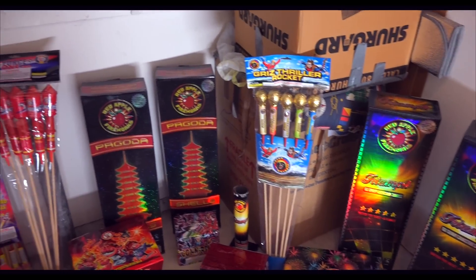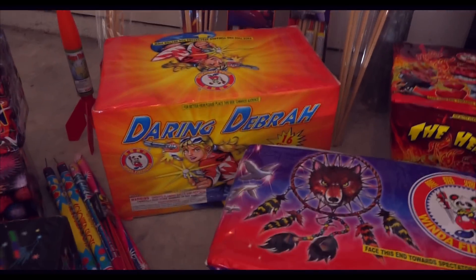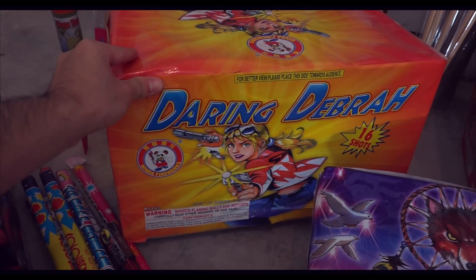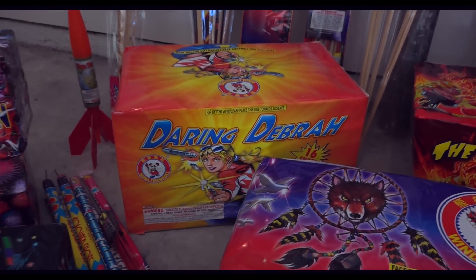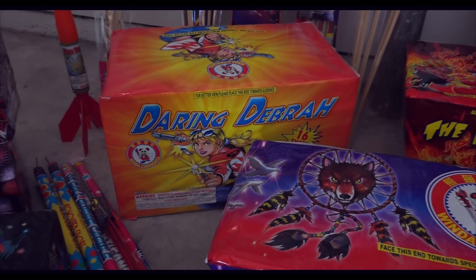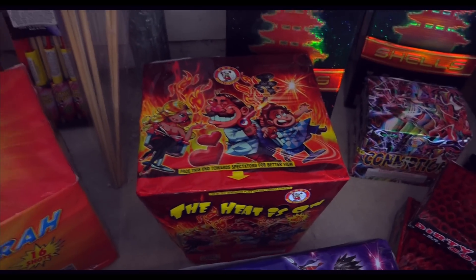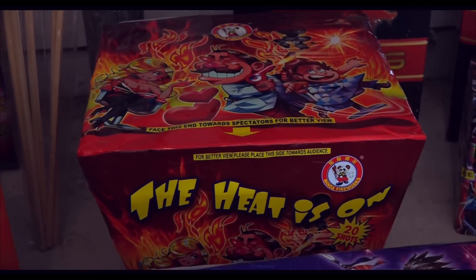And now to the cakes. We got Daring Debra — 16 shot. It's a huge cake. I don't know if it's a 500 gram, but it's pretty darn big. If you go on YouTube and type 'Daring Debra cake' it'll come up — it's pretty awesome. And the Heat is On from Winda — a great cake, freaking awesome. Look it up on YouTube, very cool.